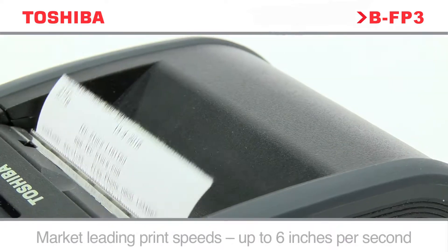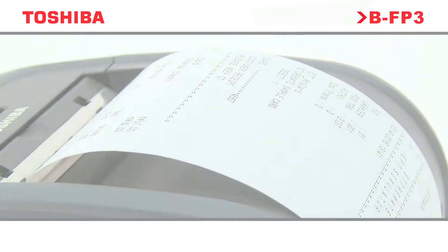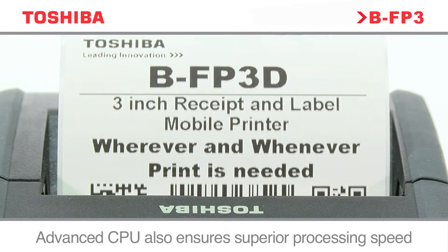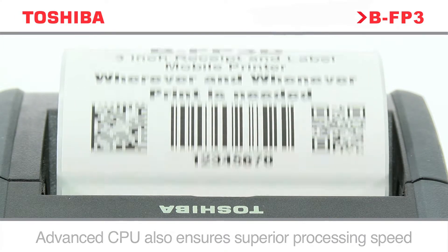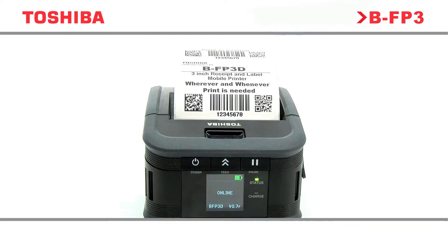Successful mobile printing relies on speed and accuracy. With print speeds of up to 6 inches per second, faster processing with an advanced central processing unit, and a rapid boot time, the BFP3D range can print labels or receipts quickly and efficiently at the touch of a button.